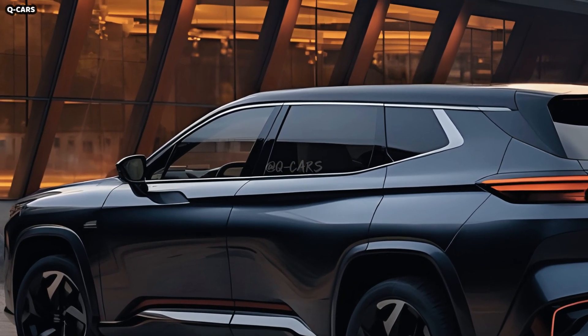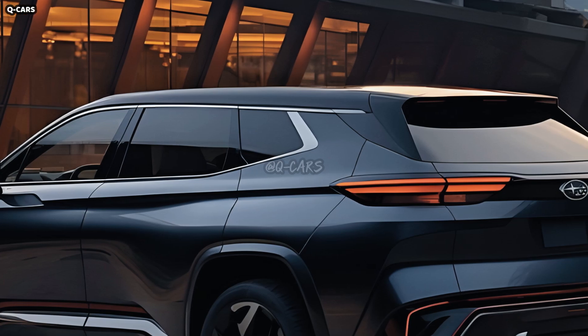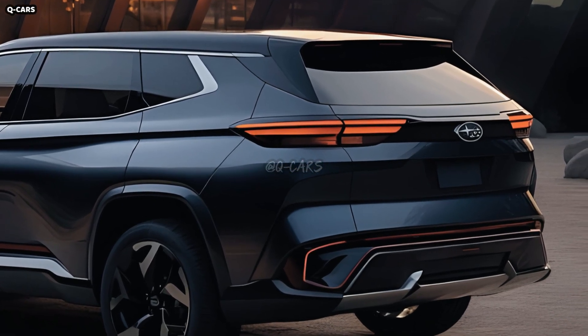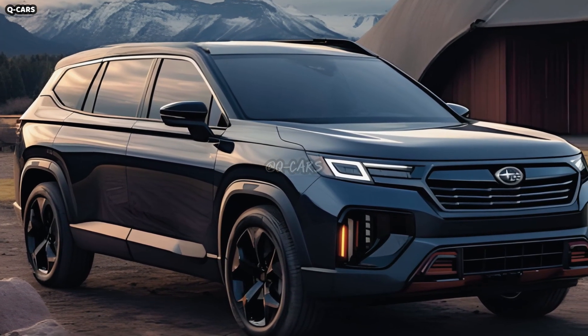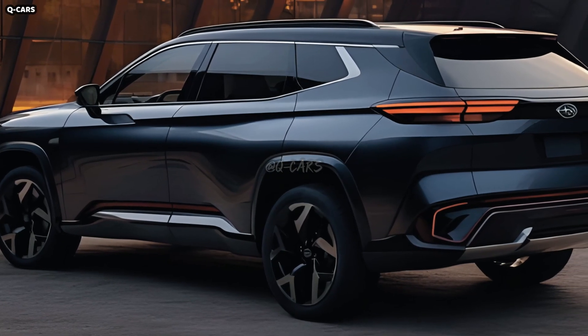Customers can discover the ideal car for their wants and budget among Subaru's several Ascent trim options. The Ascent is often equipped with a touchscreen infotainment system, the size of which varies based on the trim level and options. Subaru offers four trim levels: base, premium, limited, and touring. The availability of vehicles compatible with both Apple CarPlay and Google Android Auto is rapidly expanding.